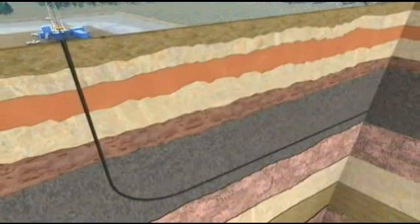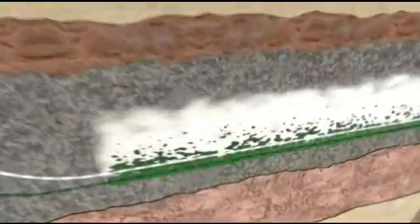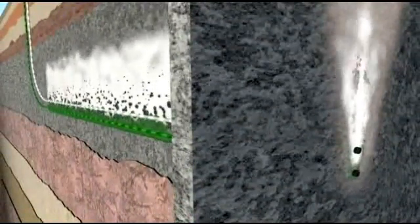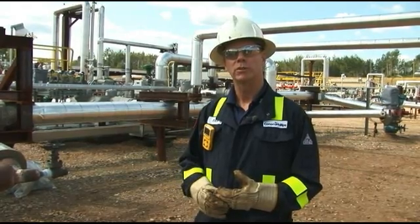The vertical well is about 1,000 feet down and it kicks off about 3,000 feet. The steam is necessary because the consistency, or the viscosity, of the fluid is like a hockey puck — it's solid, so you need to bring that temperature up so it flows to surface.